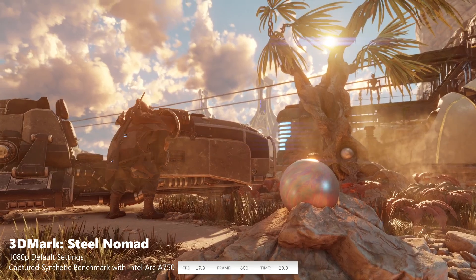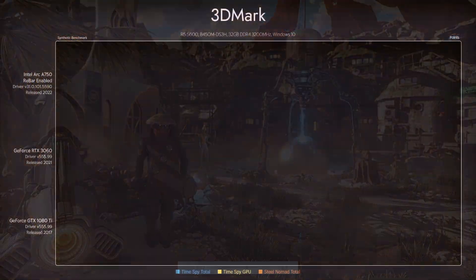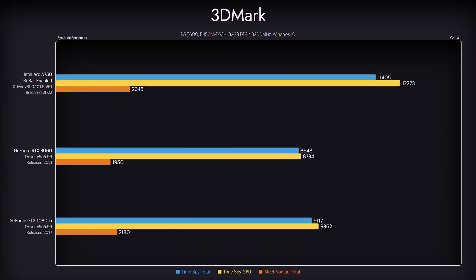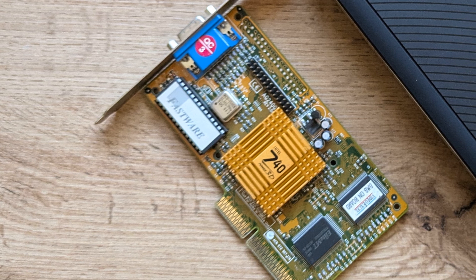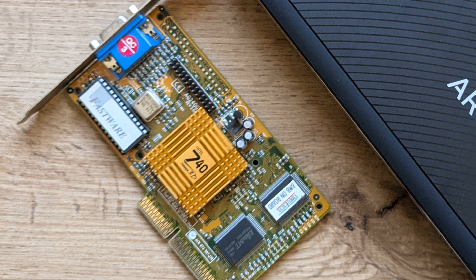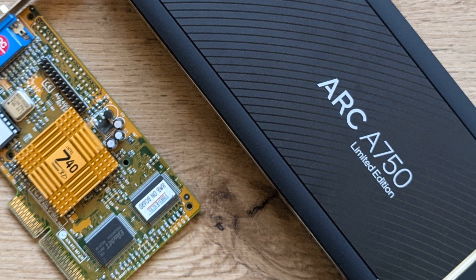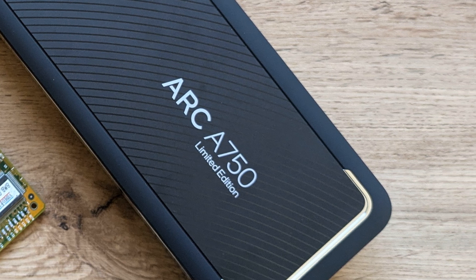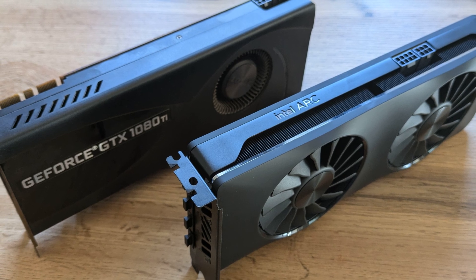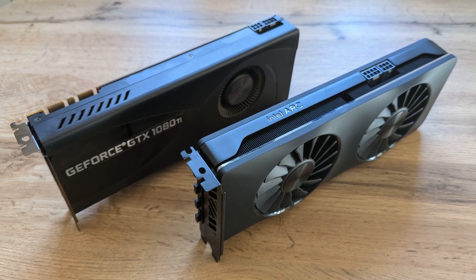In 3DMark Timespy and Steel Nomad, we see some of Arc A750's promised theoretical performance. In total, it seems that the Intel drivers, which got much better since release, still have some distance to cover. On one side, we have the i740: a perfectly working card with a somewhat steep price and underwhelming performance. On the other, the A750 is a troubled product with competitive performance compared to its price, but still, years later, very unstable. To be fair, joining the discrete GPU market in this day and age and being competitive as Arc is, is nothing short of a miracle.